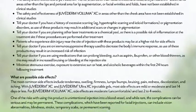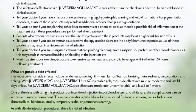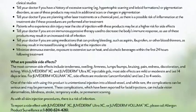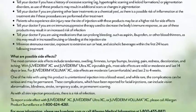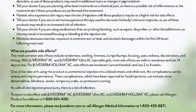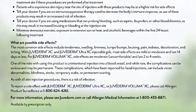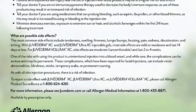What are possible side effects? The most common side effects include tenderness, swelling, firmness, lumps, bumps, bruising, pain, redness, discoloration, and itching. With Juvederm XC and Juvederm Ultra XC injectable gels, most side effects are mild or moderate and last 14 days or less. For Juvederm Voluma XC, side effects are moderate, uncomfortable, and last 2–4 weeks. One of the risks with using this product is unintentional injection into a blood vessel, and while rare, the complications can be serious and may be permanent.